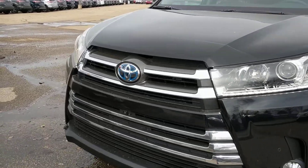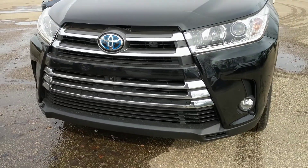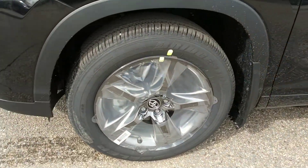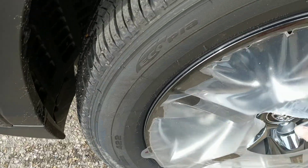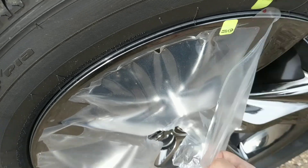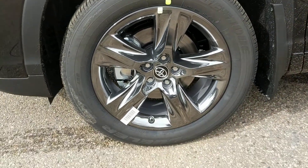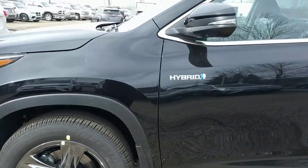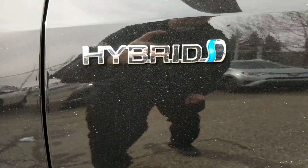So you do have the chrome accents on the grille there. 19-inch alloy wheels. And you can see the Hybrid badges there as well.